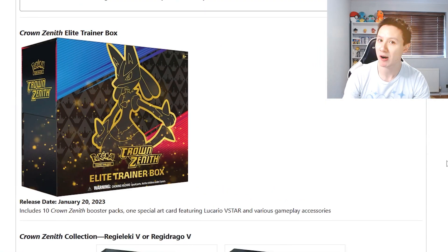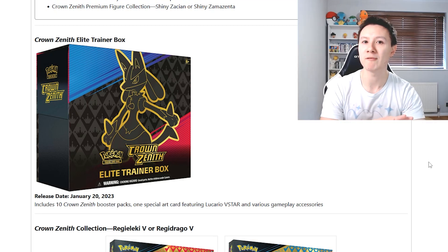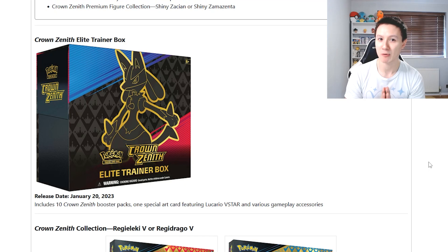Moving on, we have Crown Zenith. For those of you that don't know, this is the brand new Pokemon card set coming out at the end of January. It is the last Pokemon set in the Sword and Shield era, so Pokemon have gone all out for this set. There are so many different products being released for this set — it is insane.